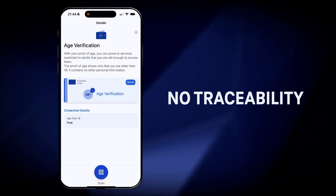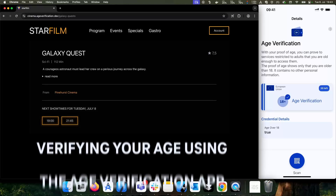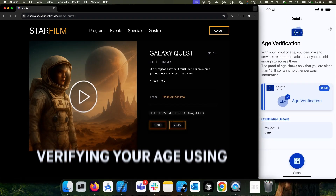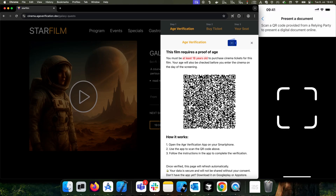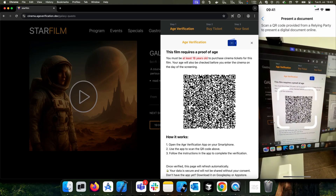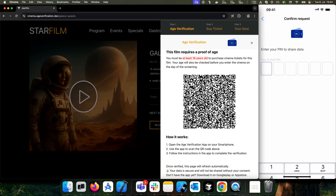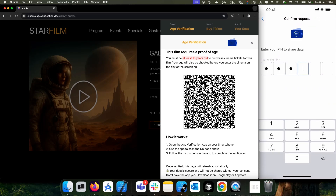No user profile can be generated. To access age-restricted content, citizens simply need to share their age credentials by scanning the QR code displayed on the website. If the user accesses an online service on the smartphone, this is even simpler as no QR code needs to be scanned on the same device.